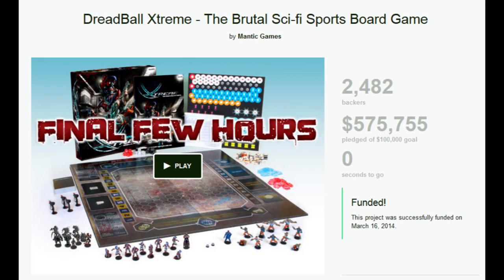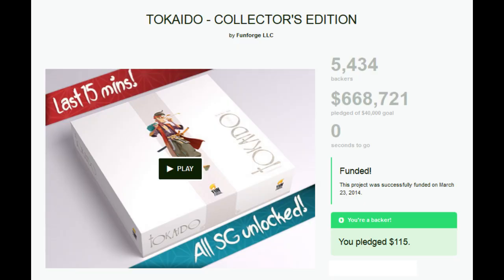Number 8 is Dreadball Extreme, the sequel to Dreadball from Mantic Games, who makes their living ripping off games from Games Workshop. This one made over $575,000, so I guess somebody must like Mantic. Number 7 is the Tokaido Collector's Edition from Funforge, which made over $668,000. I can't wait for this — I love Tokaido and I can't wait to get the beautiful Collector's Edition.